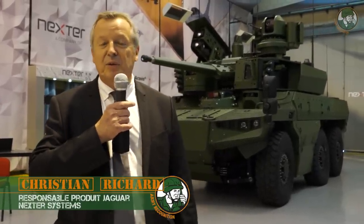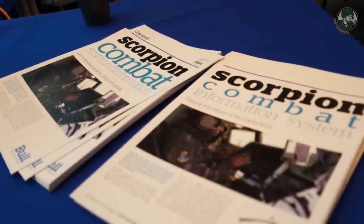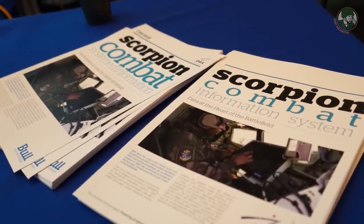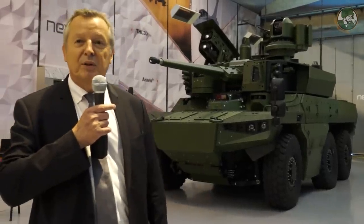Bonjour, je suis Christian Richard, chef de projet Jaguar pour Nexter System. Je vous rappelle que ce véhicule Jaguar est développé en GME, c'est-à-dire en groupement momentané d'entreprises avec Nexter System, Renault Trucks et Thales Communication et Security. Il fait partie du programme EBMR de Scorpion et je vous présente ici le premier prototype de ce Jaguar.